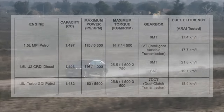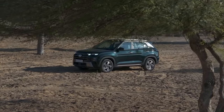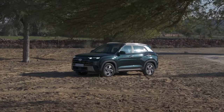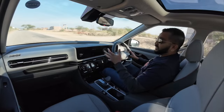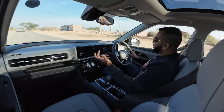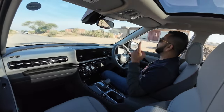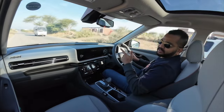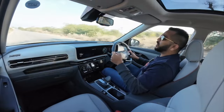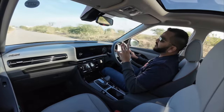All three engines have idle start-stop functionality, so every time you're at a standstill the engine switches off to save fuel. If you want to drive the furthest with the Creta, the diesel option is the one to pick — it is very efficient and very refined. You can do the math on your range based on those mileage figures.